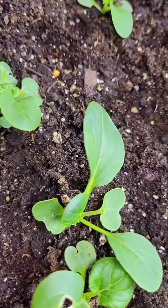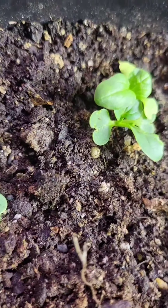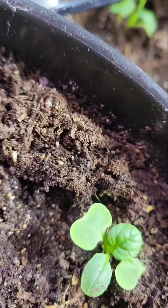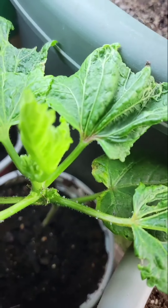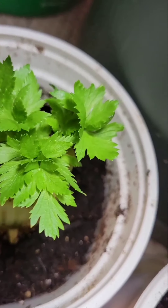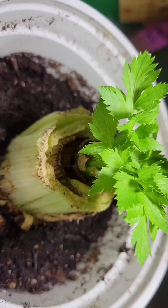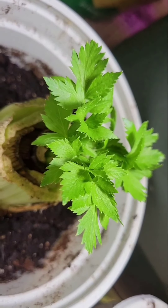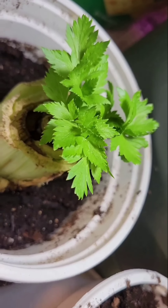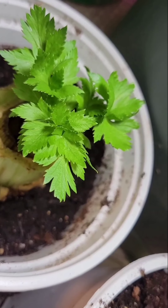I want an abundance of brassicas — bok choy, lettuce. I also started this celery that I bought from the supermarket. Looking pretty good so far; I've tried this several times, this is my third attempt. Fingers crossed this is the one.